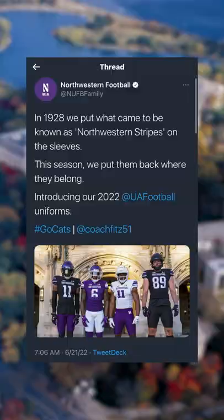Northwestern University just released some new throwback jerseys. Let's take a look. Earlier, they tweeted out: 'In 1928, we put what came to be known as Northwestern Stripes on the sleeve. This season, we put them back where they belong. Introducing our 2022 UA football uniforms. Go Cats!'